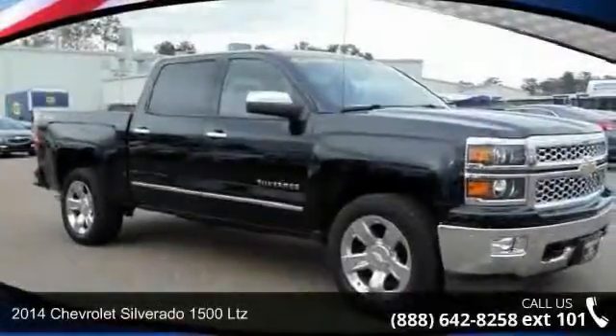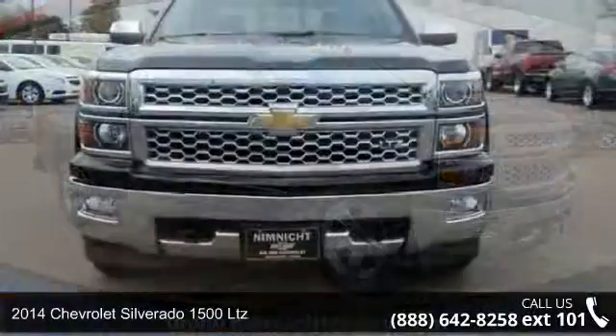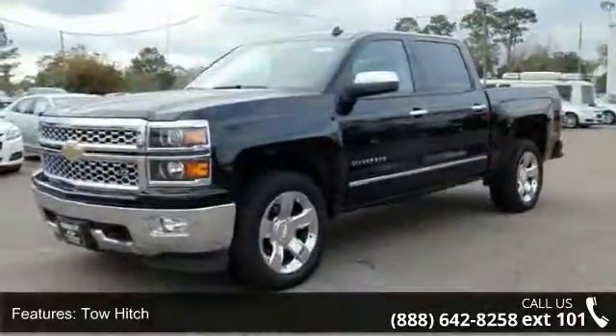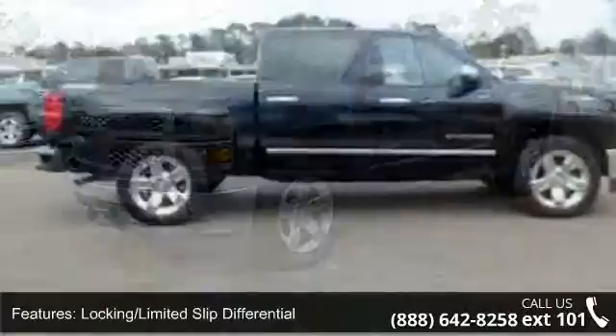Arrive in style with this 2014 Chevrolet Silverado 1500 LTZ. If you are looking for an automobile with great features, look no further. This vehicle comes with a reliable 8-cylinder engine connected to a smooth shifting automatic transmission.